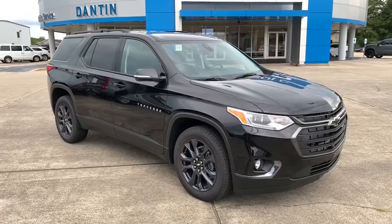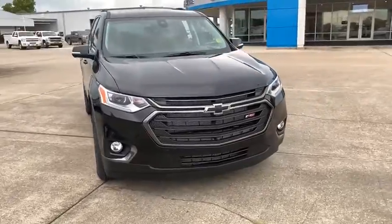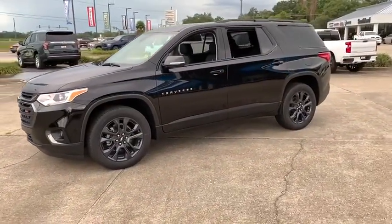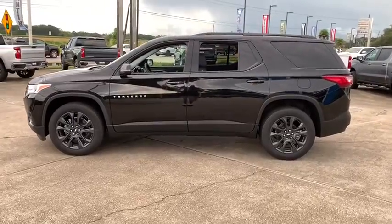We are pleased to show you the 2020 Chevrolet Traverse. Chevy Traverse is more stylish than minivans and far more fuel and space efficient than truck-based SUVs. Crossovers like the Traverse are excellent family vehicles. This vehicle has less than 100 miles.